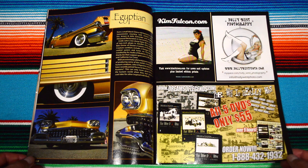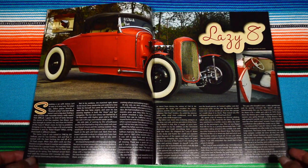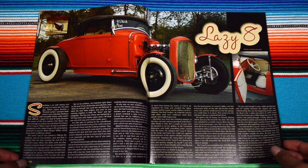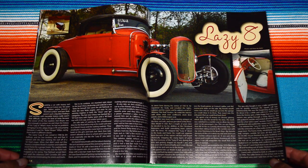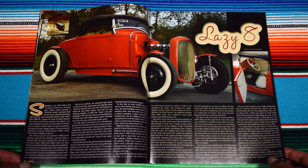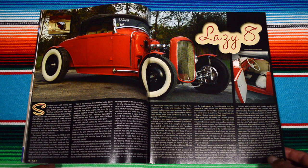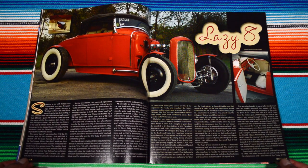Here we are with more hot rod action — Lazy Eight. This car looks like it's from the 20s, or at least the style was coined in 1948. I guess it's like a mixture of so many different cars from so many different years.